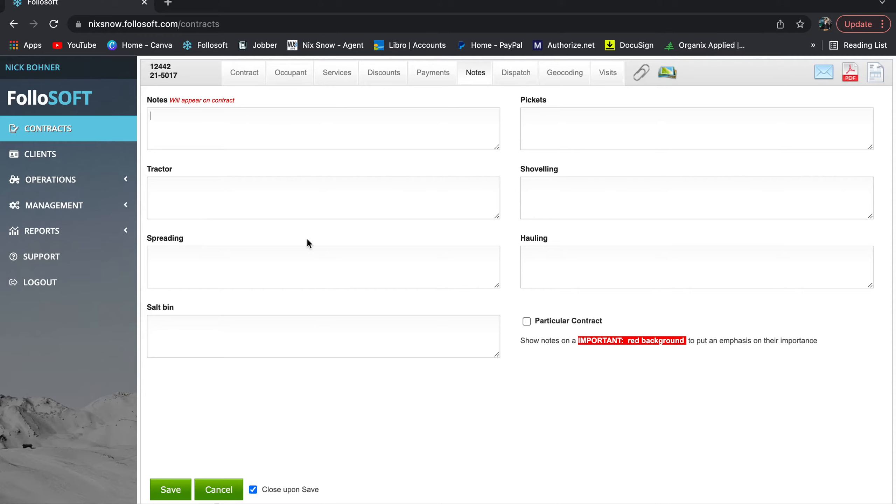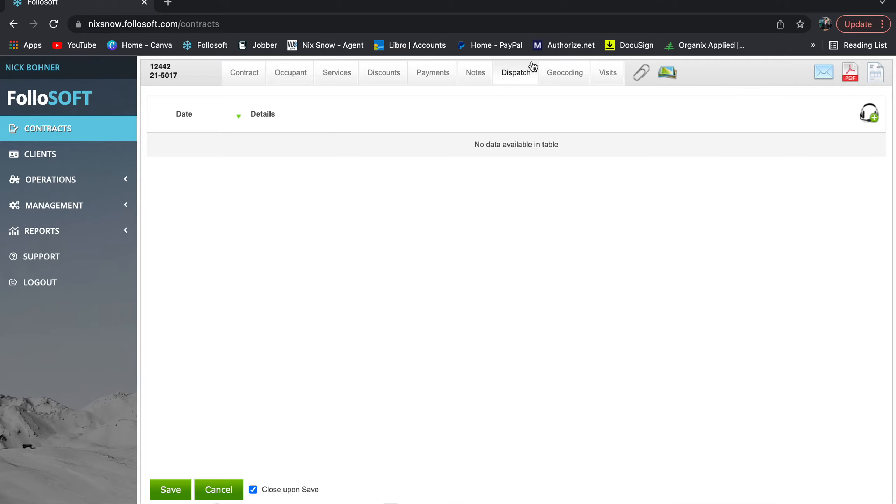'Notes' is for your internal notes for the different services. If a customer is really particular and something's happened multiple times, you can give the note a red background for importance — that shows up on the tablets. 'Dispatch' is a worthless feature — I don't even know what it's supposed to do. Maybe in the future it'll do something, but right now disregard it.